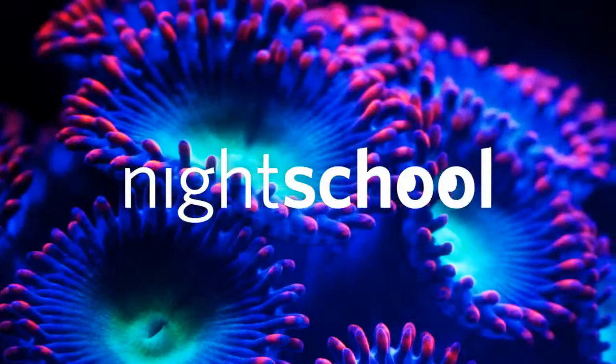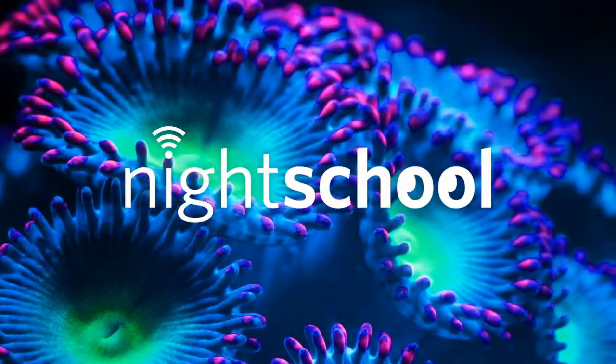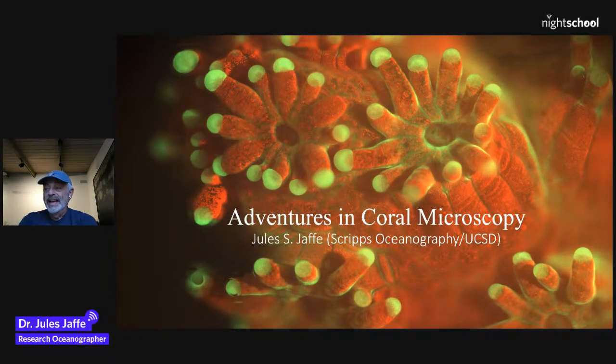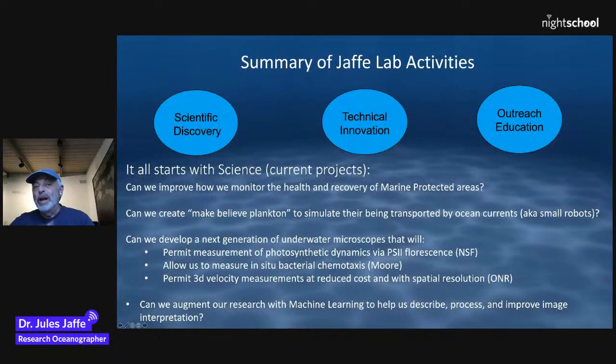We will now turn it over to Jules. Hi everybody, I'm Jules Jaffe, a research oceanographer at the Scripps Institution of Oceanography in La Jolla, California. I'm delighted to be here at Cal Academy — I spent 10 years living in the Bay Area, went to Berkeley, and I think it's one of the best science places in the world. What is it we do in my lab? I'm kind of a techie guy — an image processor and a bit of a physicist. We invent instruments, and I think it's important for technology to aid the study of the planet's ecology.